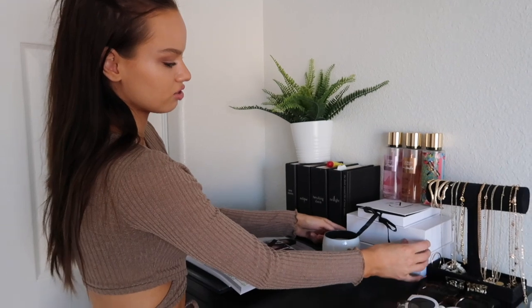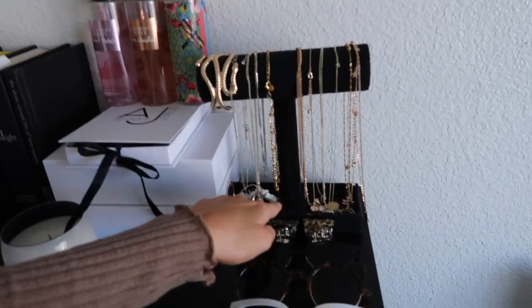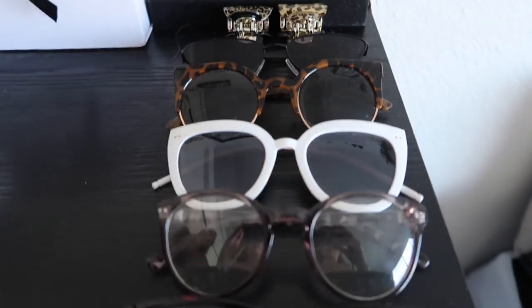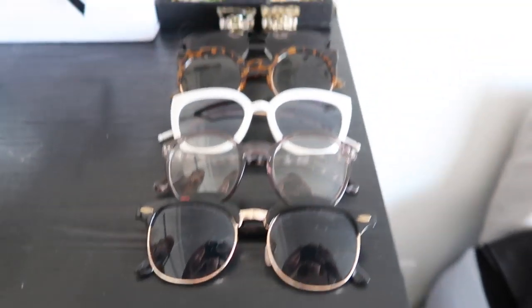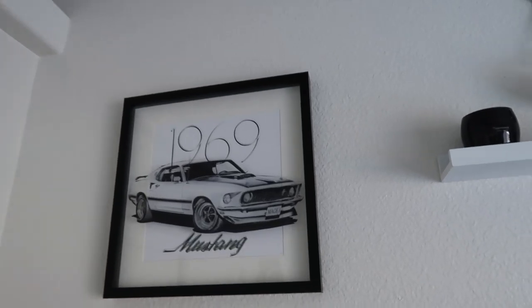I have my jewelry here — this isn't all of it, I have a lot more hidden inside. Then I have these three boxes that are just full of junk like pens, papers, passport, just a bunch of random things. I also have these two little cheetah clips — I have the third one in my hair — and my sunglasses. I don't really have anywhere else to keep them so I just keep them on my dresser.